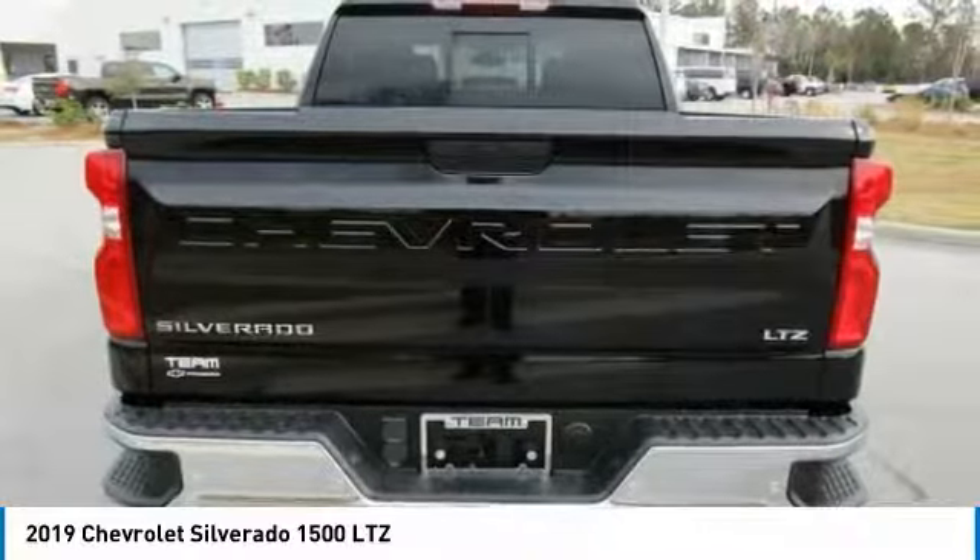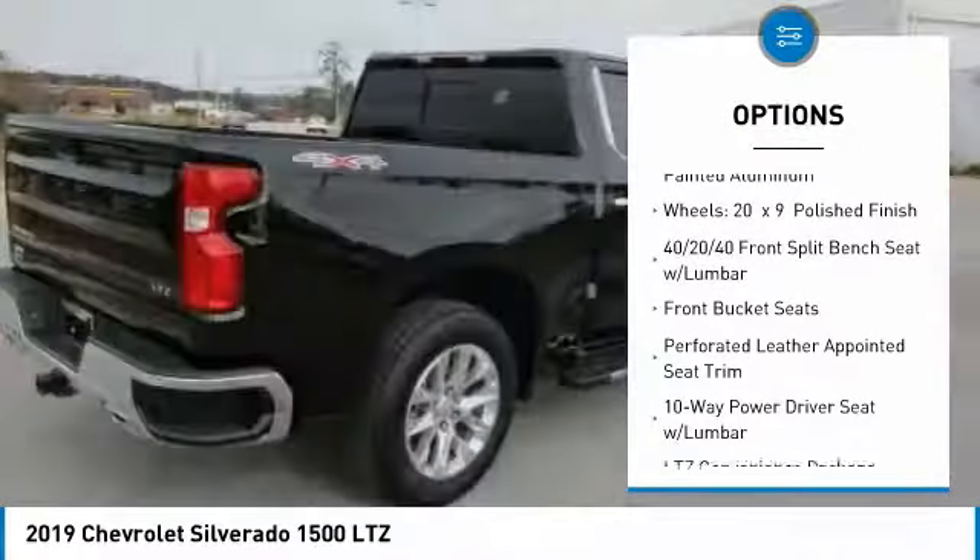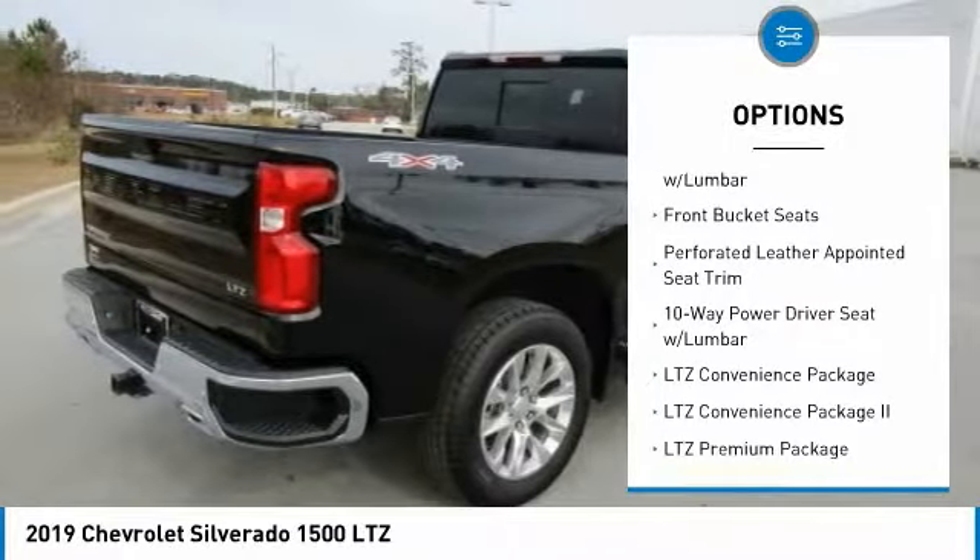Here are some of this vehicle's great options: power passenger seat, steering wheel audio controls, power tailgate, traction control, power sunroof.